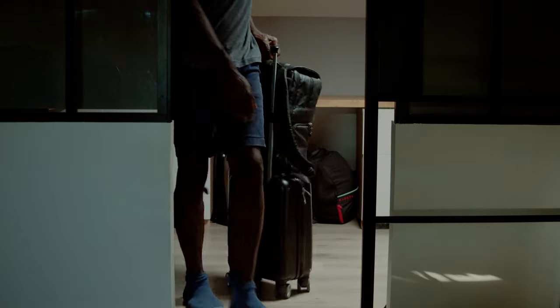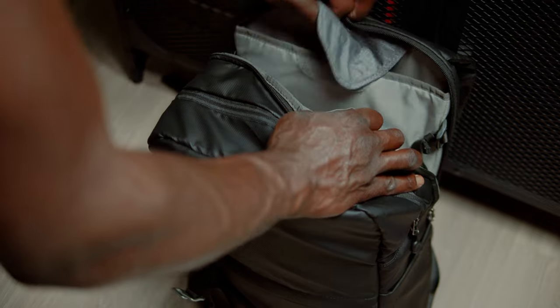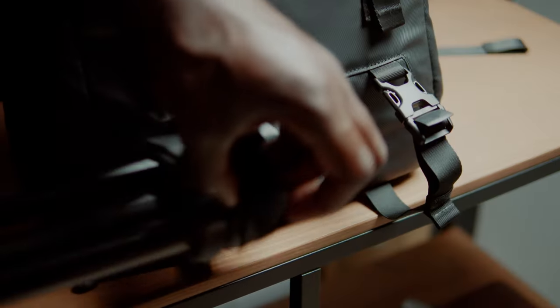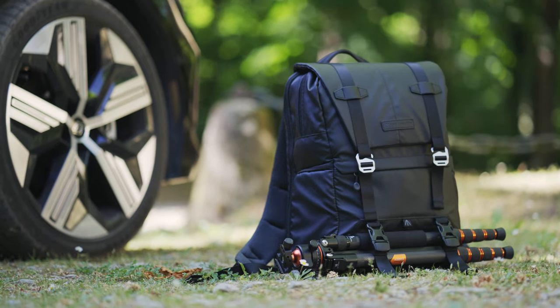Le sac peut s'accrocher sur une valise. Il est livré avec une housse de pluie étanche. Il possède un compartiment indépendant pour ordinateur portable de 16 pouces. Et on peut accrocher un trépied, un parapluie ou un manteau sur les sangles situés à l'avant du sac.